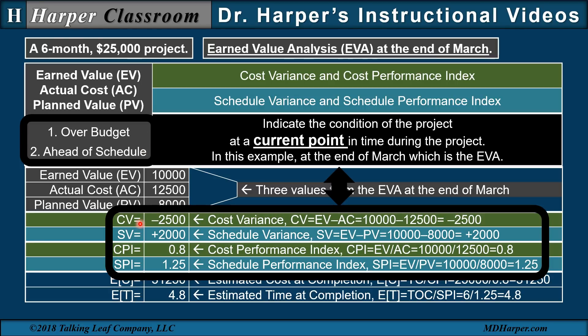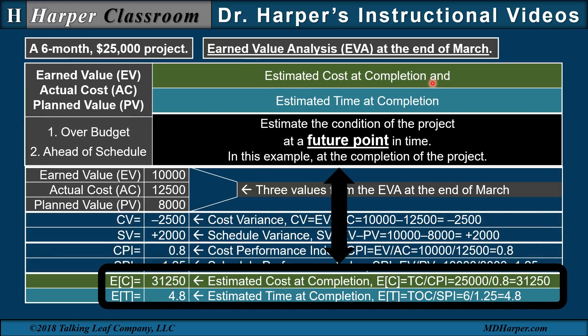The cost and schedule variance and the cost and schedule performance index indicate the project is over budget and ahead of schedule. Also, a negative variance will always correspond to an index less than one, and a positive variance will always correspond to an index greater than one. So these metrics indicate the condition of the project at a current point in time during the project — in this example, at the end of March. The estimated cost at completion and the estimated time at completion estimate the condition of the project at a future point in time, in this example at the completion of the project.